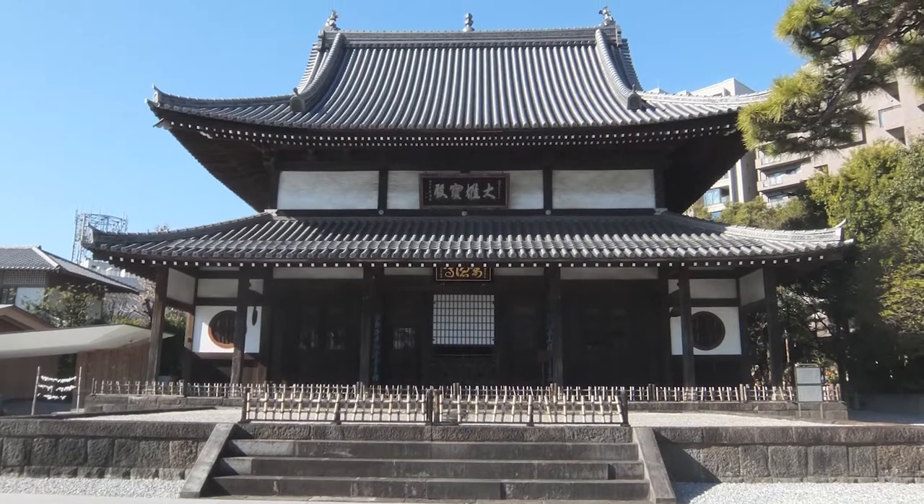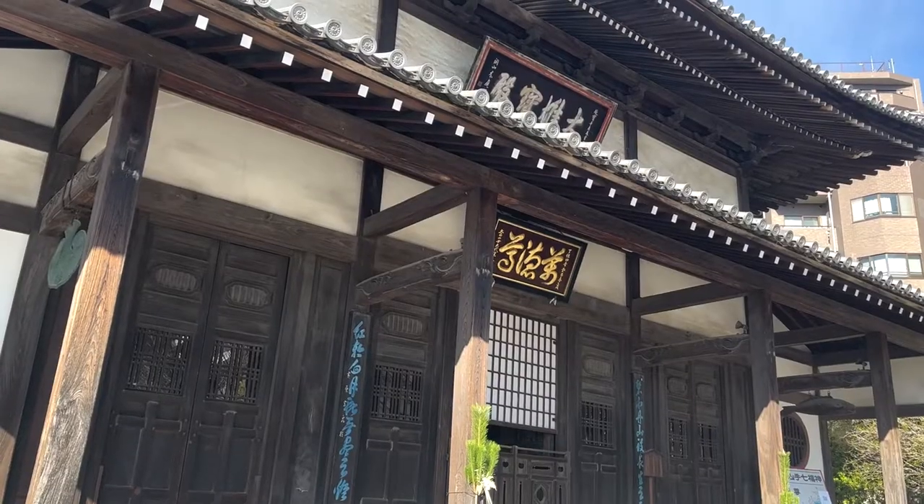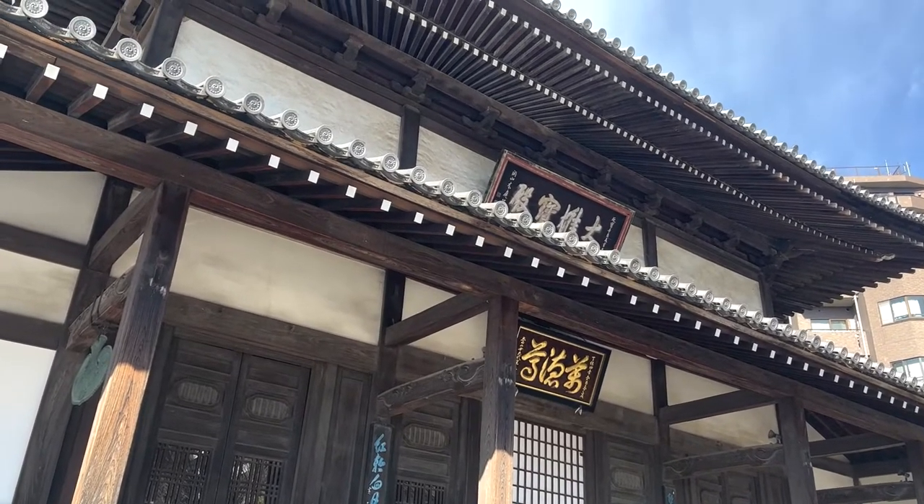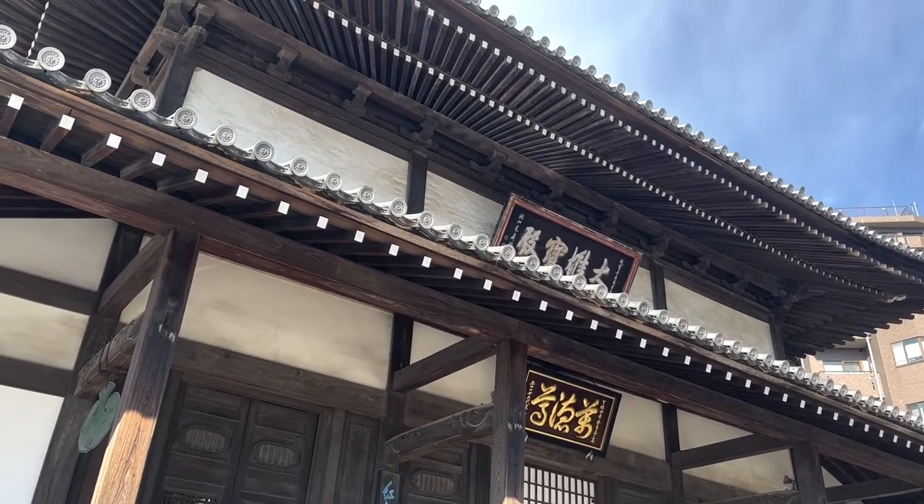Suishouji is a Zen temple in Minadoku, Tokyo. Suishouji was founded in 1670 and the original temple was also built in the same year.